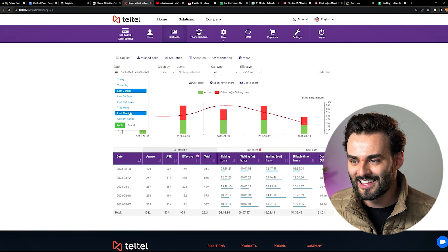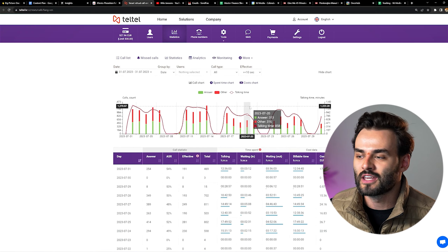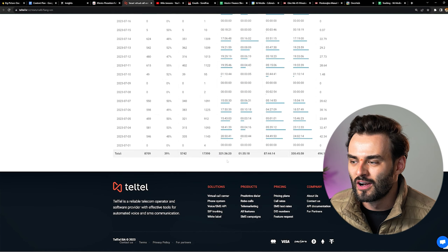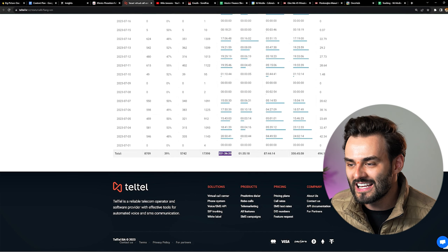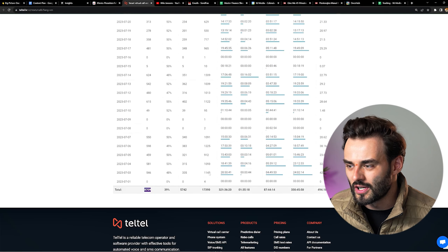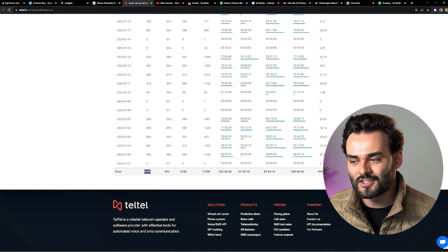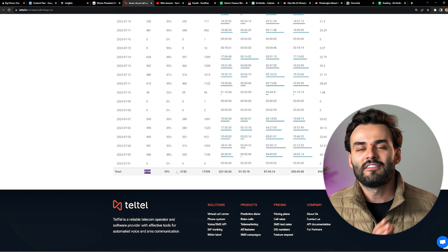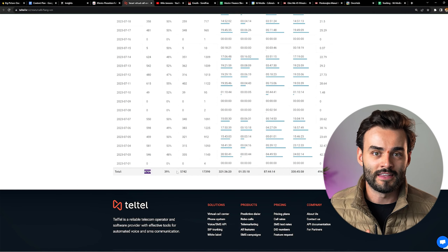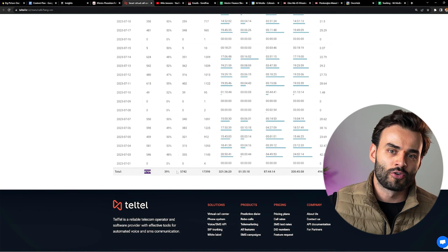Now let's jump to the fun statistics. This is the software we use to make outbound calls to leads to get bookings. Last month — July — we had conversations for 321 hours, which is crazy. We made 17,000 total calls, and 8,700 people answered the phone and we had conversations with them. I have a setter team who call leads and do outbound prospecting to get people to come to a meeting, and then I have a closer team who do the meetings, understand the client and their goals, and present a solution.